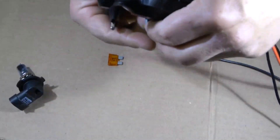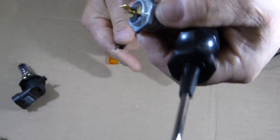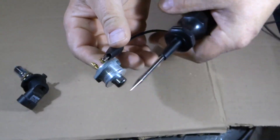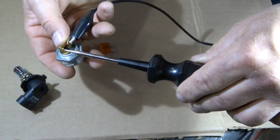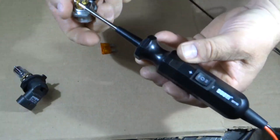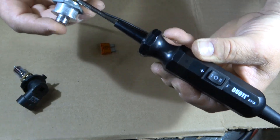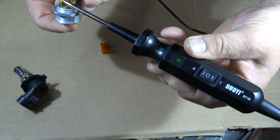Now I have a switch here — a regular push button switch, actually a horn button. If I want to make sure the switch is working, I just hook up the ground lead to one side and touch the tip through to the other side. In order to make the switch work, if I push the button I should get the green light. And when I push the button, the green light goes on. So I know this switch is working properly.